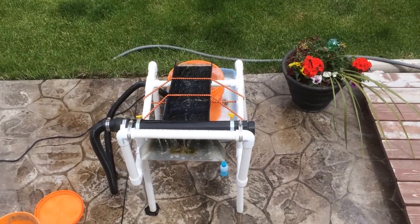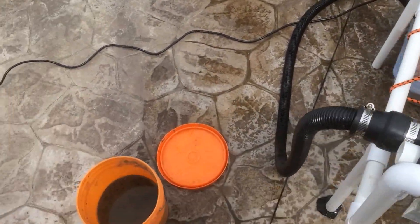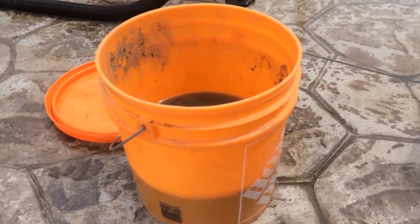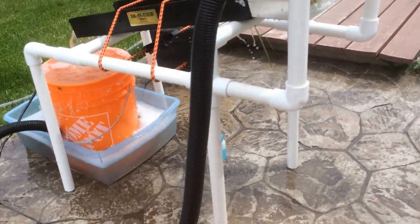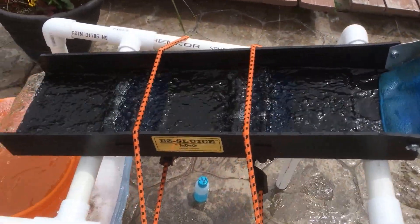So I'm back at home now. I'm just going to run the cons that I got from Genesee. It's about a third full. Got the homemade high banker running — let's see what we got.